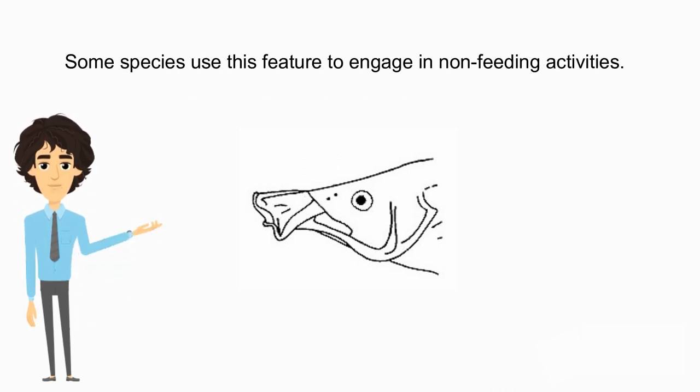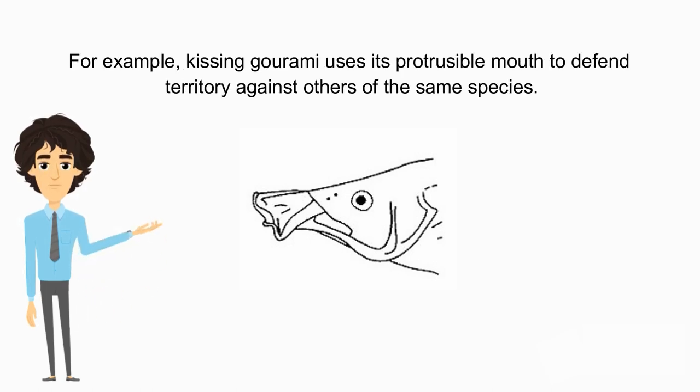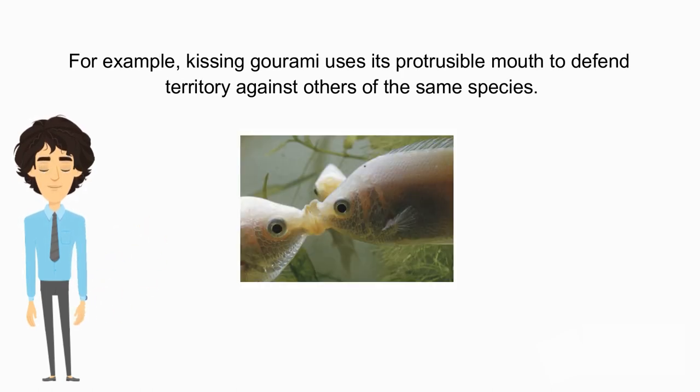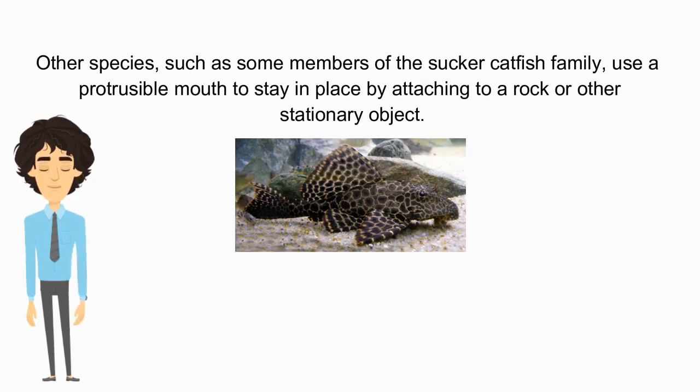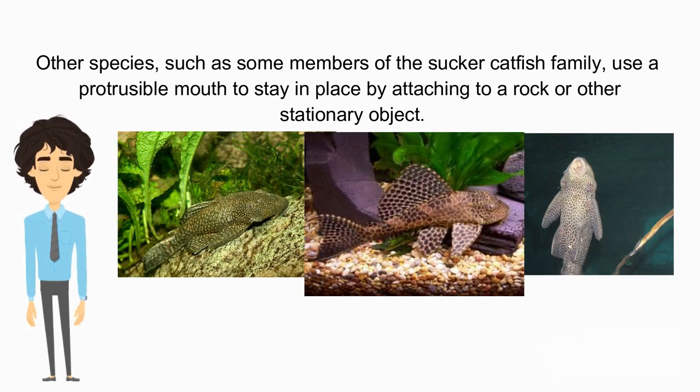Some species use this feature to engage in non-feeding activities. For example, the kissing gourami uses its protrusible mouth to defend territory against others of the same species. Although it may appear to be kissing the other gourami, it is a combative move to show its opponent who owns that space. Other species, such as some members of the sucker catfish family, use a protrusible mouth to stay in place by attaching to a rock or other stationary object.